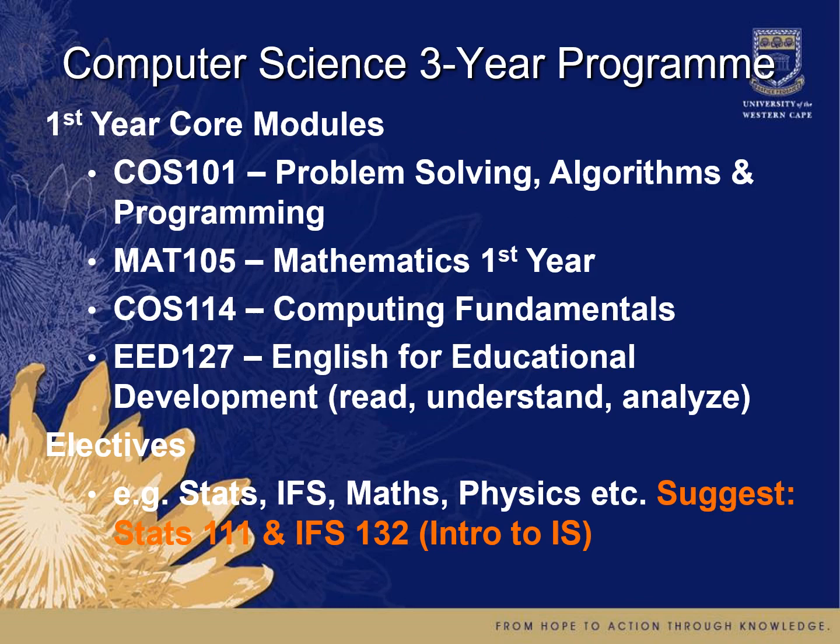In the three-year program, first year includes COS 101 — our main computer science course on problem solving, algorithms, and programming — as well as MAT 105, the first-year mathematics course. You'll also do COS 114, computing fundamentals covering hardware, software, and data basics. Additionally, EET 127 covers English for educational development, since we do a lot of problem solving that requires reading and analyzing text. Then there are elective options like statistics, information systems, mathematics, or physics — and if unsure, we suggest statistics and information systems.